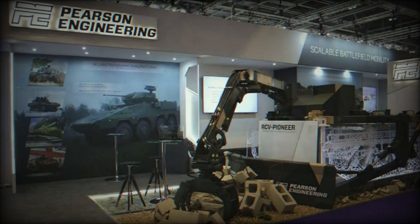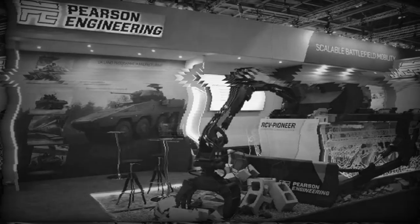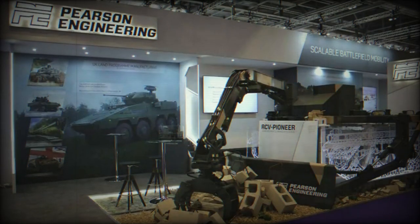The system can either draw electrical power from the host RCV or generate its own using an inbuilt diesel engine. To ensure optimal control, the RCV Pioneer mission packs are operated using an intuitive operator control unit (OCU), which features joysticks and touchscreen controls managing all functions seamlessly. The OCU also displays video feeds from cameras on the RCV Pioneer, ensuring operators have the best situational awareness during engineering operations.